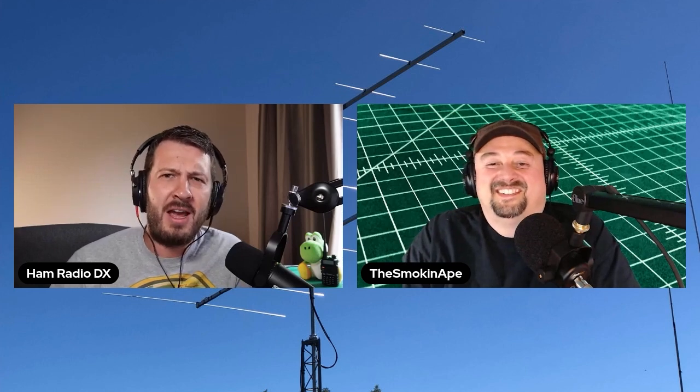As soon as they went around the point and out of view of the repeater, because it was low power, it would go clear. We sat there wondering what on earth it was.